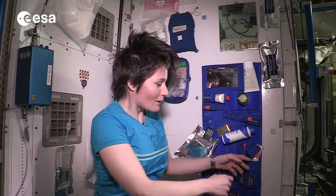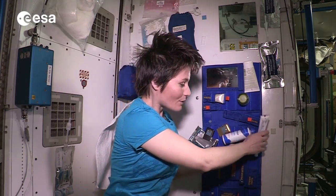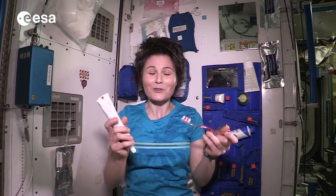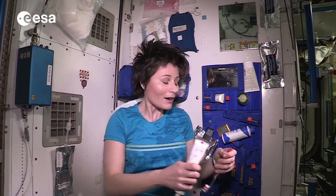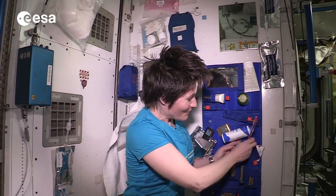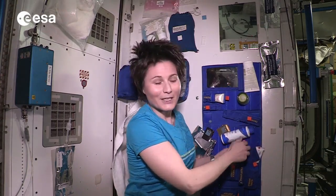In terms of brushing your teeth, it's actually very similar to what you would do on Earth. Toothbrush and toothpaste look just the same and you brush your teeth just the same. The only difference of course is that we don't have a sink to spit in when we're done — all that extra toothpaste. So some astronauts just swallow it; it's quick and easy. I personally don't like to do that, so I actually spit it in a towel.